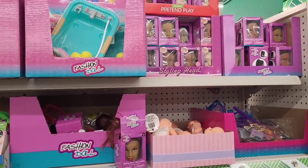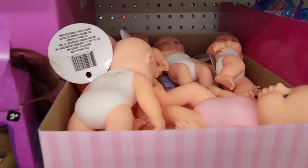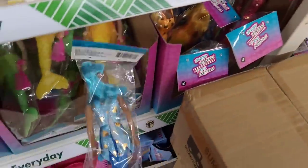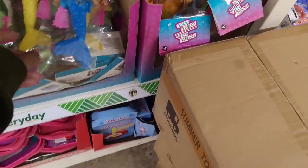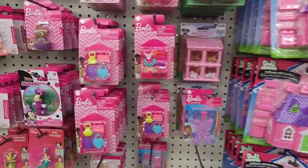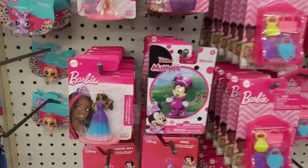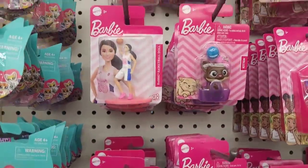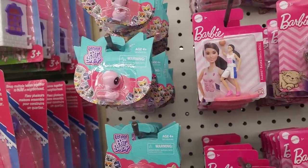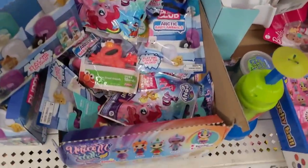All right y'all, so we're over here in the toy section. We're gonna look over here real quick. They have those styling heads, little bathtubs, some babies up here, fashion dolls, the unicorn styling heads, mermaid dolls, carrying cases, doll houses. They've got some Barbie accessories over here, pet houses. Some Little Pet Shop — y'all remember when everybody was collecting those? I remember my girls had so many of those, along with those Shopkins!